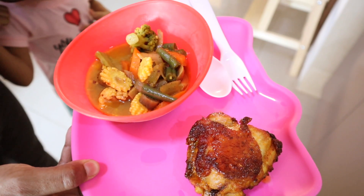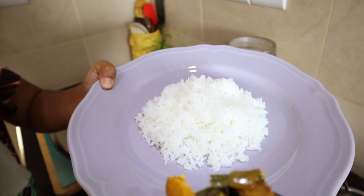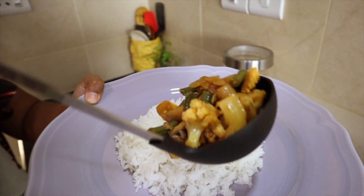Here's Kaya's plate — she doesn't like rice, I don't know where she got that from, whereas I am a total rice lover.